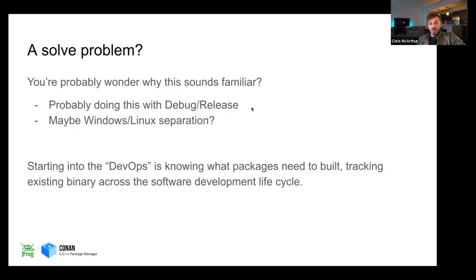This is generally sometimes seen as a solved problem. Most of us are familiar with release and debug — you work in debug and ship in release. Maybe you also need to ship for Windows and Linux and track binaries for both. Starting into DevOps is knowing what packages need to be built and tracking the existence of those binaries across the software development lifecycle. With Conan 2.0, we're really trying to enable enterprises to be able to do this.